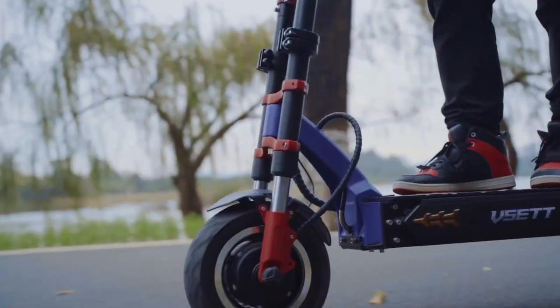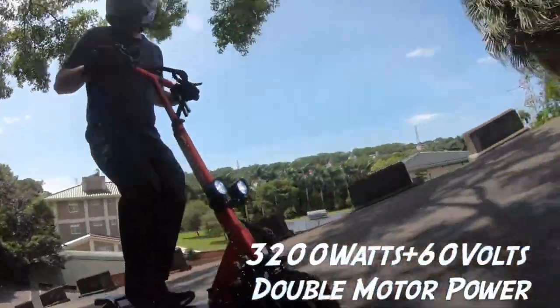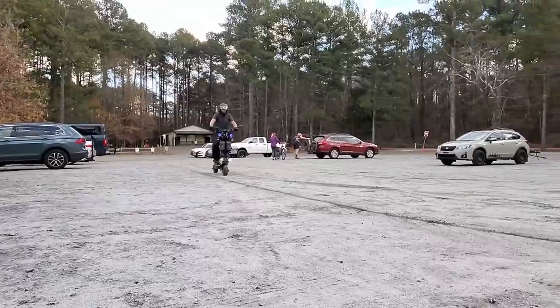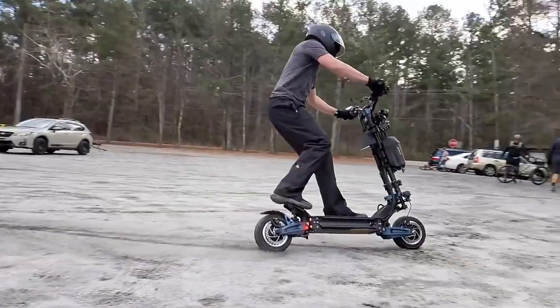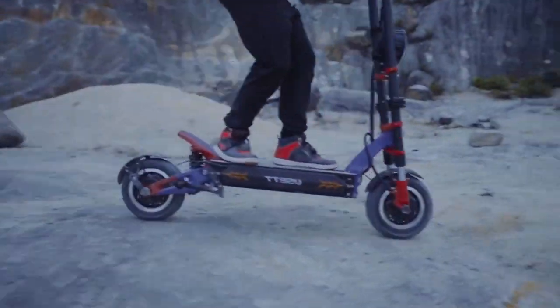We live in an unprecedented time when much of the world enjoys unregulated access to ridiculously fast electric scooters. To help you sort out the fastest of the fast, we have compiled a list of the top fastest electric scooters in the world today.